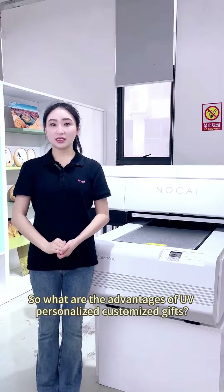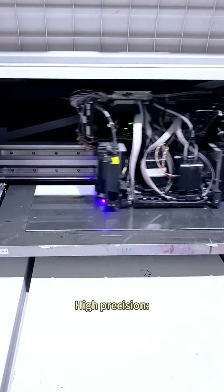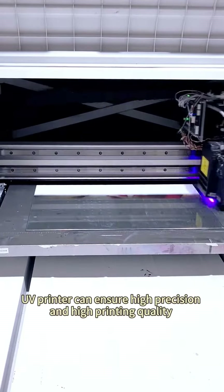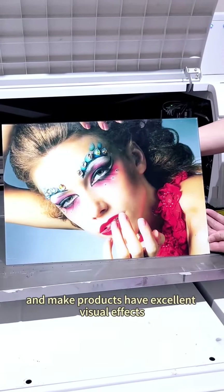So, what are the advantages of UV personalized customized gifts? High precision. UV printers can ensure high precision and high printing quality, making products have excellent visual effects.